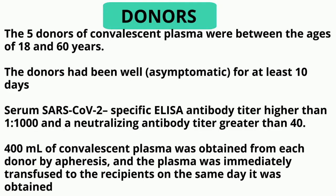400 ml of Convalescent Plasma was obtained from each donor by apheresis, and the plasma was immediately transferred to the recipient on the same day it was obtained. The dose of Convalescent Plasma given was 400 ml to each of the patients.